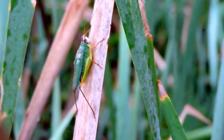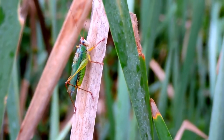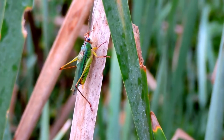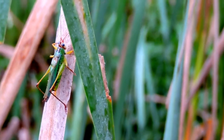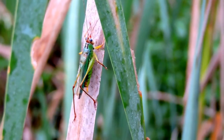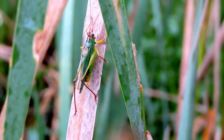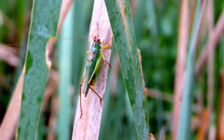Here's the male again. Watch the wings move as it runs a file over them to make the sound. It doesn't want to cooperate. See the wing moving?